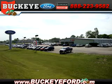Buckeye Ford is Central Ohio's full-service dealership, conveniently located at the corner of Routes 40 and 42, just off I-70. The Buckeye Used Car Superstore offers a huge selection of pre-owned cars, trucks, SUVs, all makes, all models.